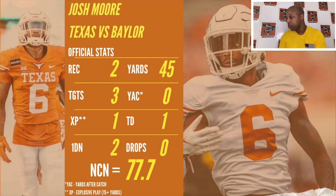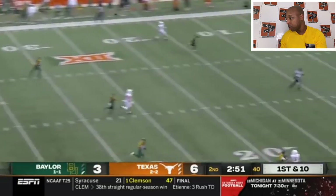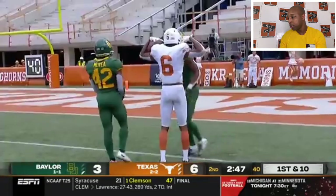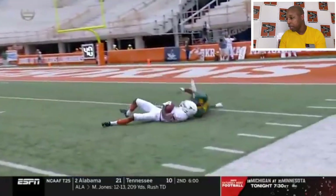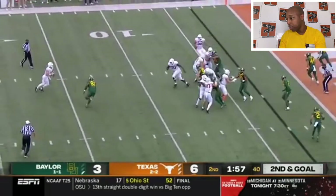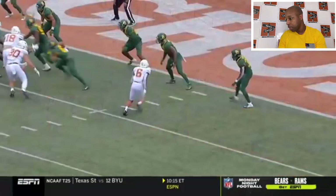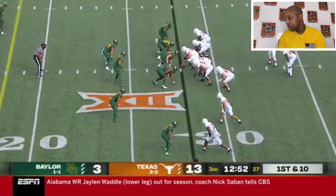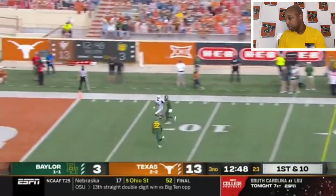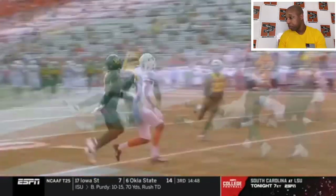Next game against Baylor: two receptions, three targets, 45 yards, and a touchdown — one explosive play. Look at that catch — high point that ball. Really, really good catch. This is the touchdown catch. Touchdown — wide open, good play. That's two for two. Let's take a look at this third target here. Good play by the defense. Texas wins the game. He had a 77-point NCN.